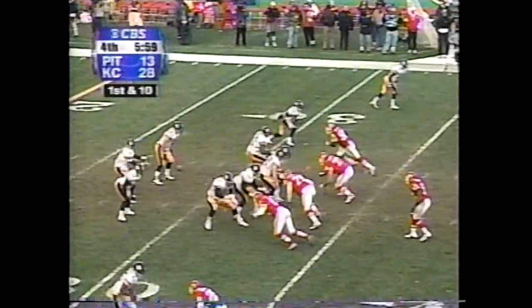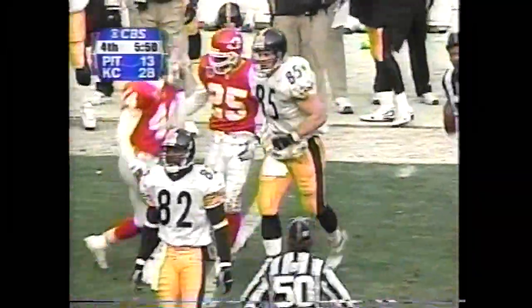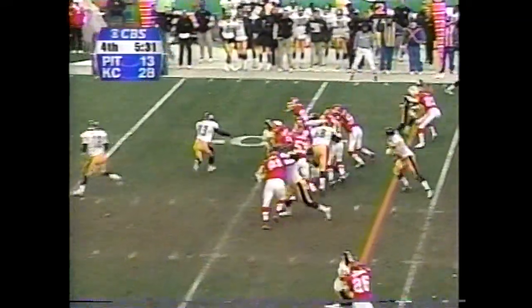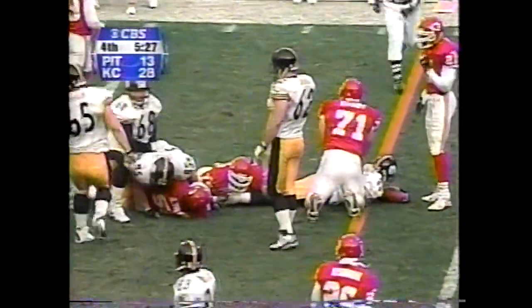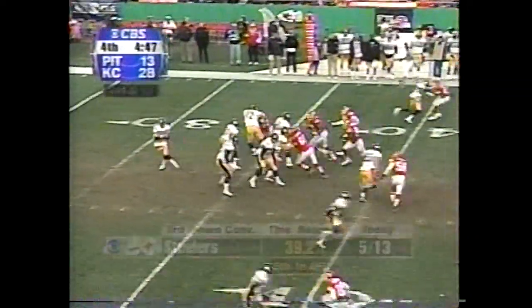Out of the shotgun. Tomczak gets the snap from Duffy. Stunts by the defensive line, and Tomczak finds Mitch Lyons. Donnie Edwards is there with the tackle, Warfield helps him. Second down and two — Richard Huntley struggles to get enough for the first down.